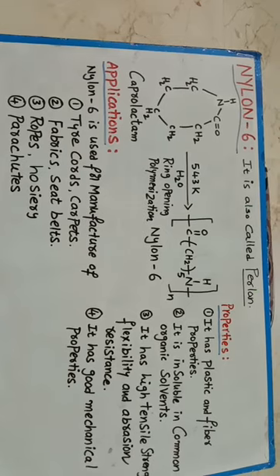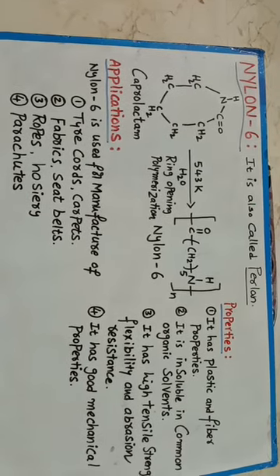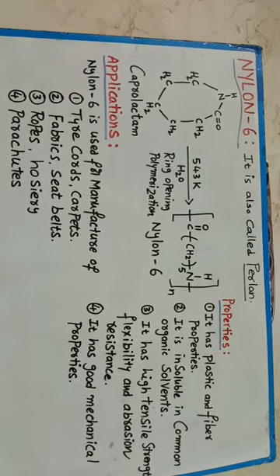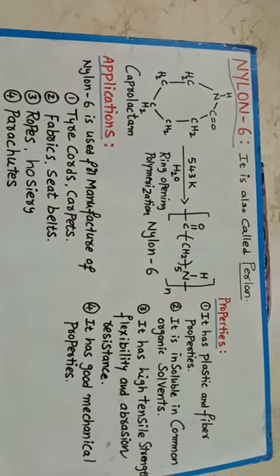So that is about Nylon 6. Caprolactam is produced from cyclohexane. Nylon 6 is a condensation polymer.